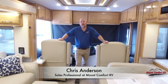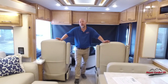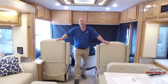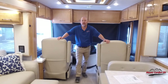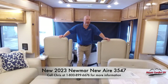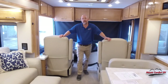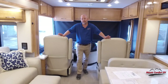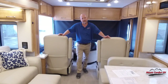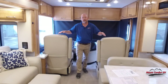Hi everyone, Chris Anderson from Mount Comfort RV. Today is an exciting day — it's the very first of our 2023 Newmar arrivals. I am standing in the one and only existing in the country 2023 bath-and-a-half New Air. Yes, I said it — bath and a half. This was part of the dealer program we did back in April, and I mentioned in that video that we would be getting one. Well, it's here and it is for sale. Don't forget to ask for me — that's really going to honk me off if I do two separate videos on this and I don't get the sale.